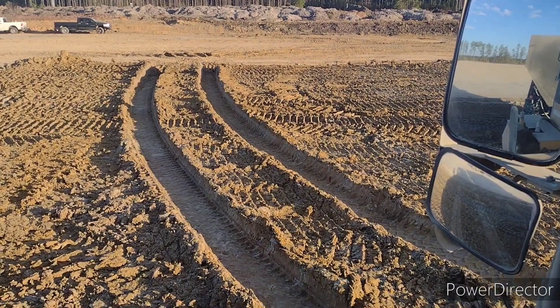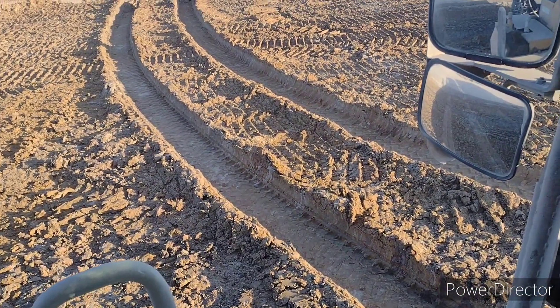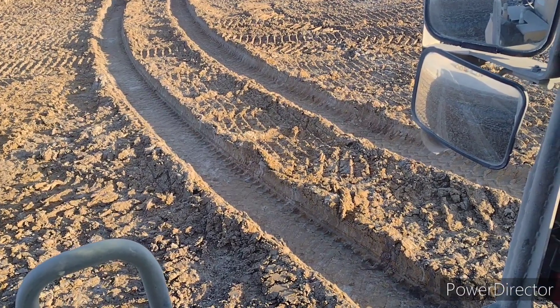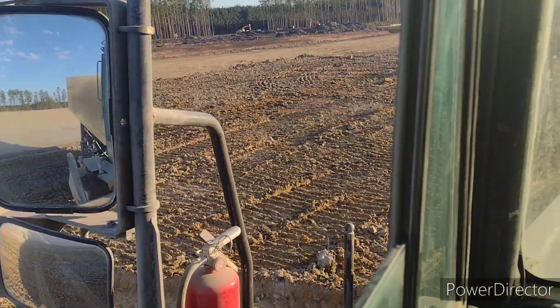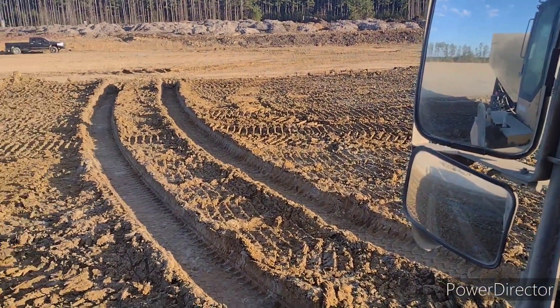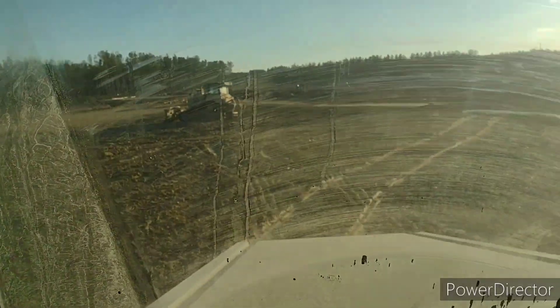Let me show y'all how wet this side is — I came up through there. That's a mix of heavy clay, maybe some chalk or gumbo in it. That's why I say I don't think this site would happen without soil cement. It would just cost too much money.